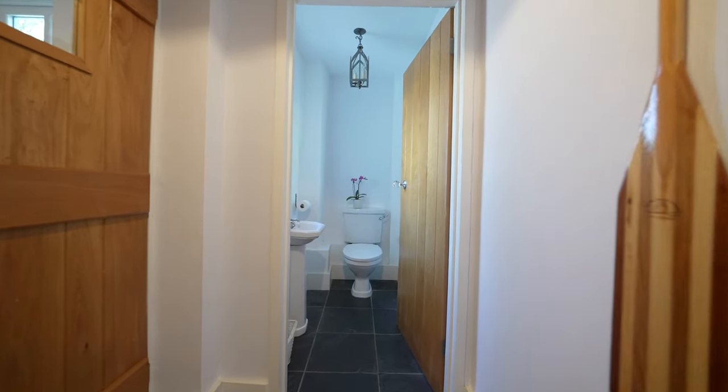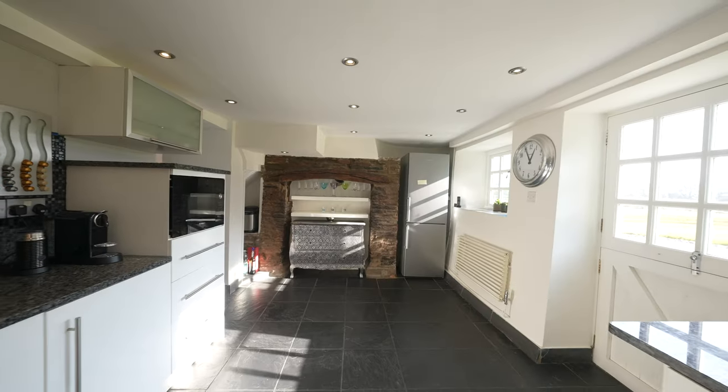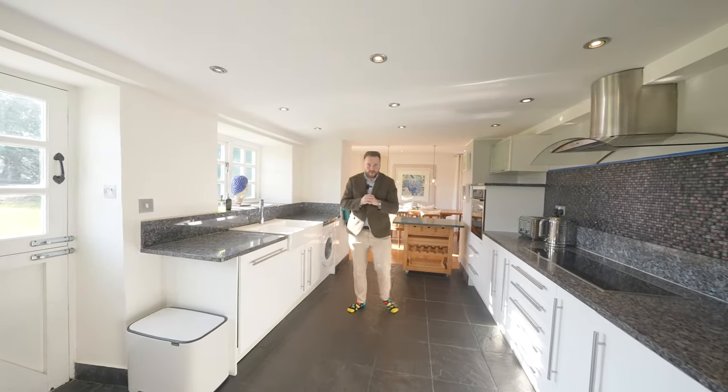There's also the benefit of a ground floor cloakroom. But first of all I want to share my favourite part of the entire property, which is this beautiful open plan kitchen dining space which in turn leads through to the sitting room.